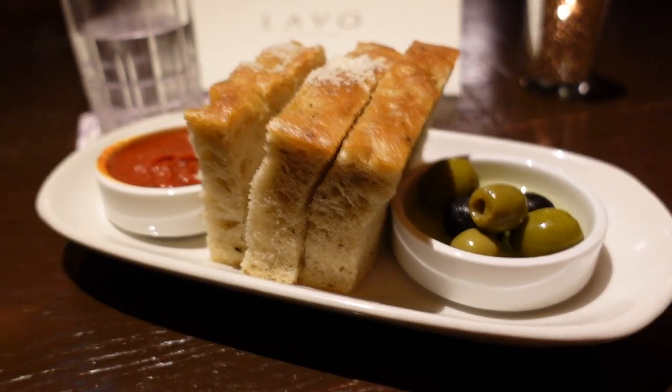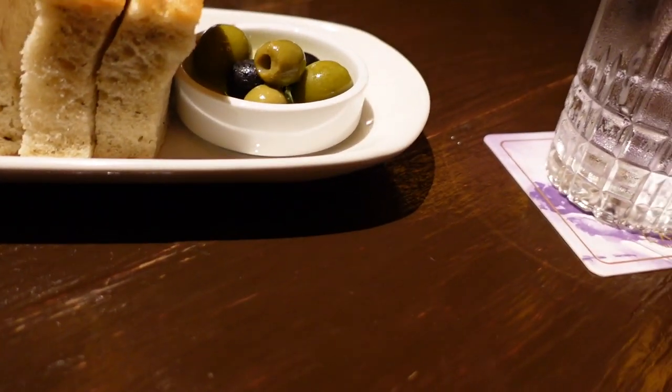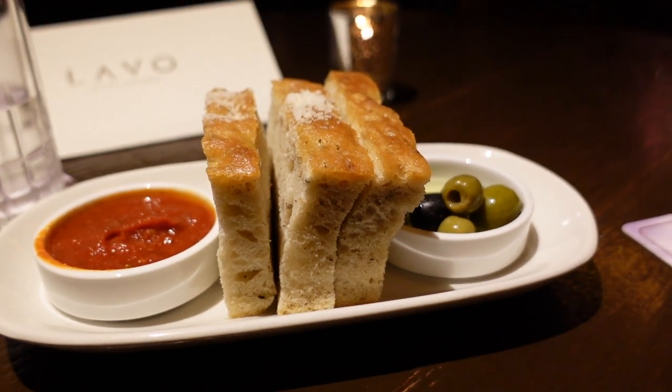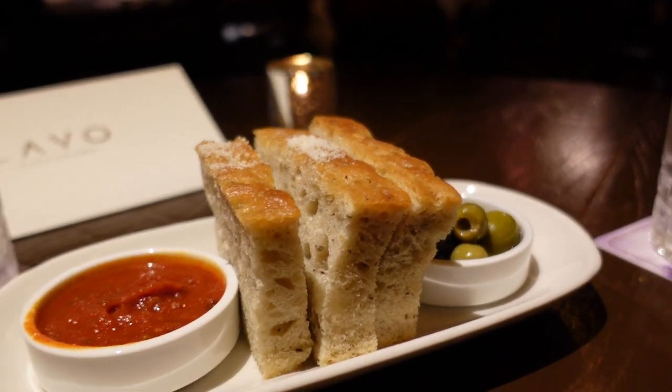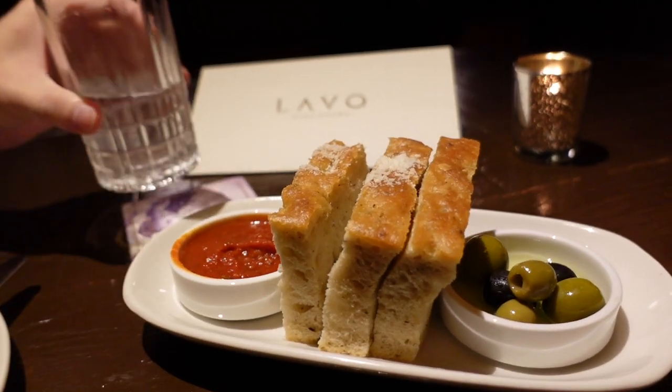So we're at Lavo for our anniversary dinner and it's at the top of Tower One I think. So far it seems pretty nice — very romantic. After 7:30 they dim the lights, so that's great, and there are fewer families now. Here we have the complimentary bread on the house and it looks so fluffy. My boyfriend already ate one slice. The tomato sauce is yummy — he says it definitely doesn't taste canned so that's already a great start.